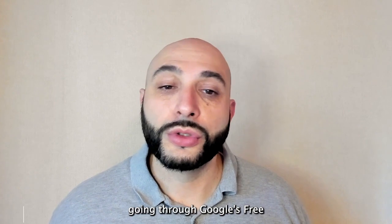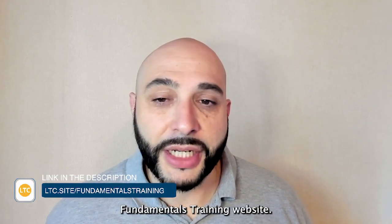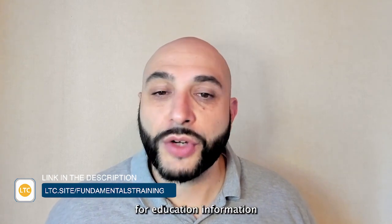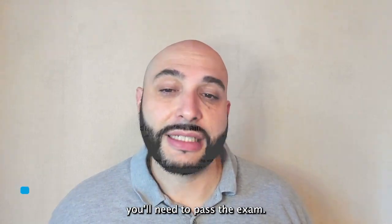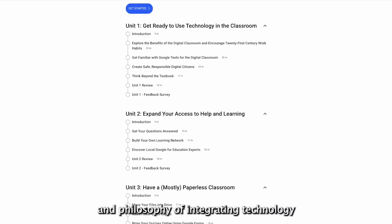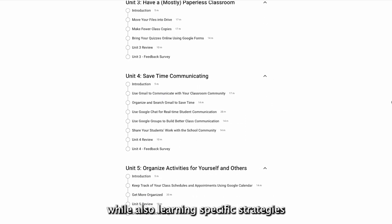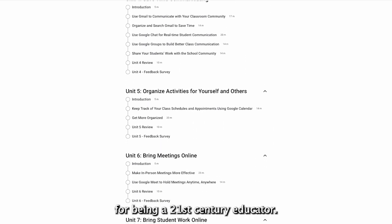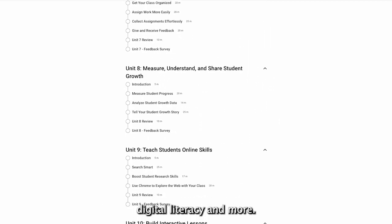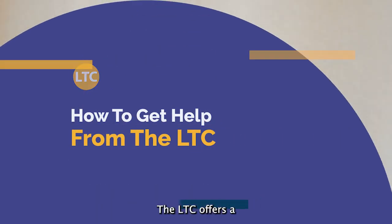While it's not required for the certification, I highly recommend going through Google's free online self-paced fundamentals training website. There you'll find several units of study on all of the Google for Education information you'll need to pass the exam. There are more than just tutorials on where to click — you'll learn the pedagogy and philosophy of integrating technology into your classroom, along with specific strategies for being a 21st century educator. Topics cover efficiency, the four C's, digital literacy, and more.